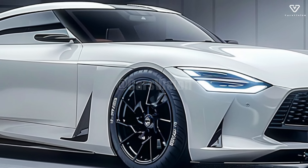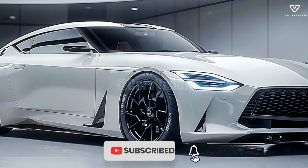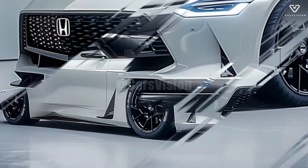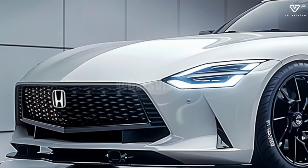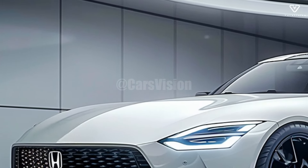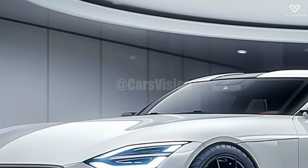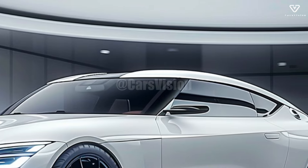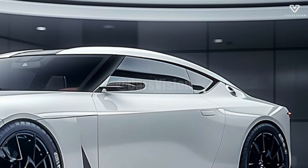By fusing cutting-edge technology with eye-catching styling, the 2025 Honda NSX carries on the tradition of Honda's high-performance sports cars. This new model continues the NSX series tradition of technological innovation, style, and speed while adding new features to meet the demands of modern drivers and environmental concerns. The NSX has stood out among supercars for generations, and the 2025 model continues to embody Honda's goal of a powerful yet environmentally sensitive vehicle.